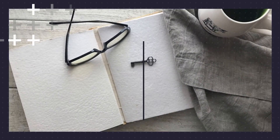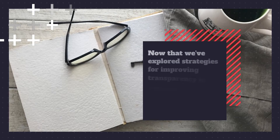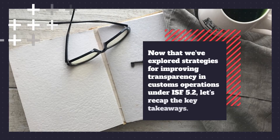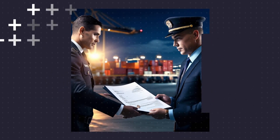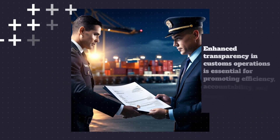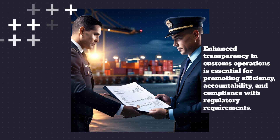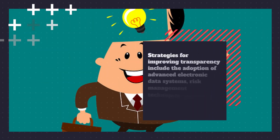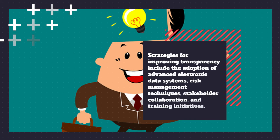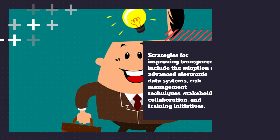Now that we've explored strategies for improving transparency in customs operations under ISF 5.2, let's recap the key takeaways. Enhanced transparency in customs operations is essential for promoting efficiency, accountability, and compliance with regulatory requirements. Strategies for improving transparency include the adoption of advanced electronic data systems, risk management techniques, stakeholder collaboration, and training initiatives.